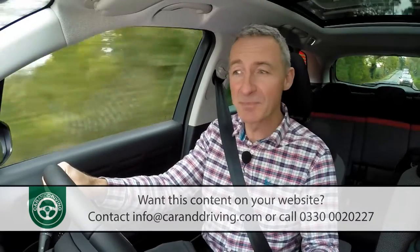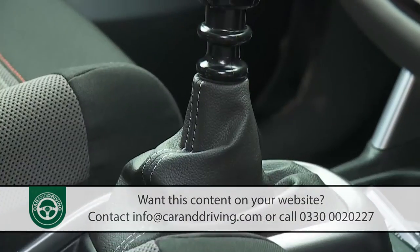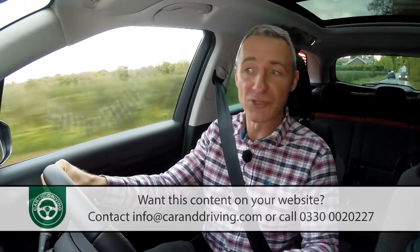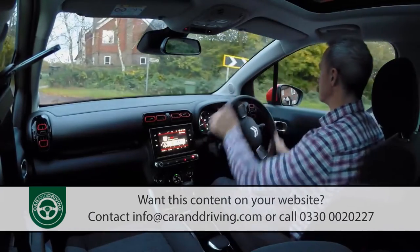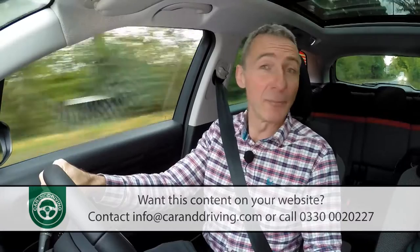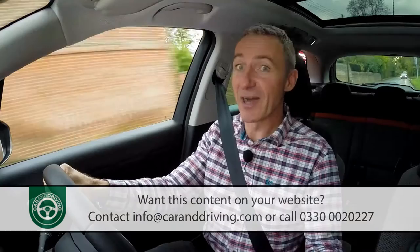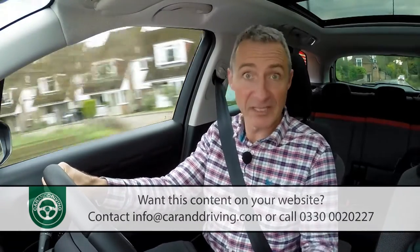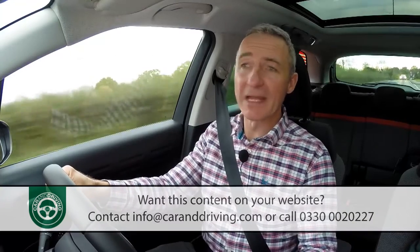The 110bhp variant is the one you'll need if you want the option of Citroen's EAT6 automatic transmission. Stick with the manual in that mid-range petrol unit and, once you've adjusted to the gearbox's annoyingly long throw and vague feel, the 62mph sprint should be possible in 11.3 seconds on the way to 115mph — probably as fast as you'll want to go in a car of this kind. For the 130bhp variant — the one we have here — the figures are 10.4 seconds and 124mph.